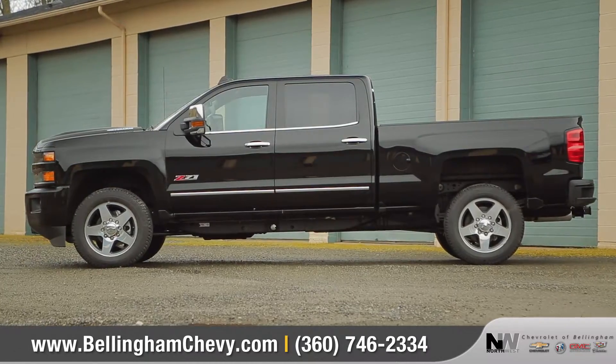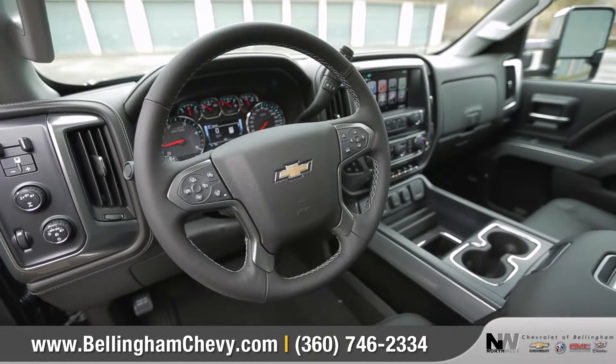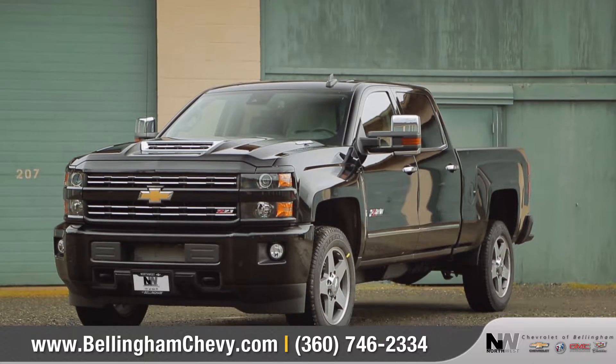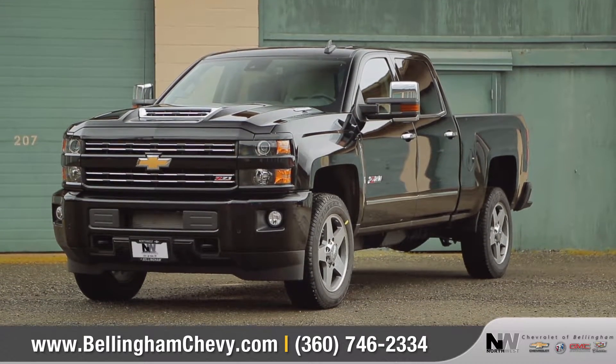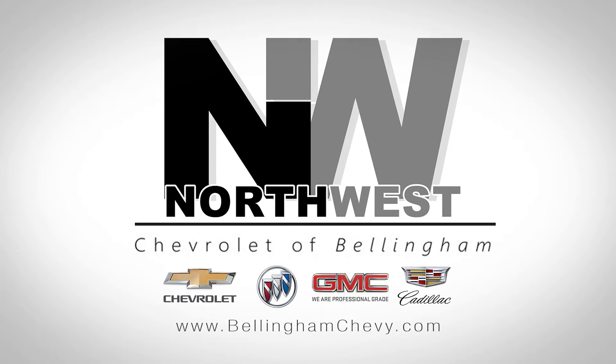The 2500HD takes your work as seriously as you do, and has high-strength dependability that's in for the long haul. So come down and see us and check out the 2017 Silverado 2500HD. Thank you.